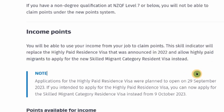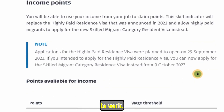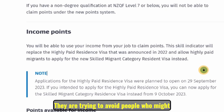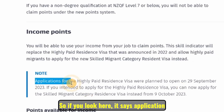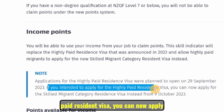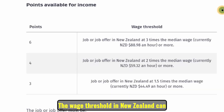This income skill indicator will replace the highly paid residence visa that was announced in 2022, allowing highly paid migrants to apply for the new Skilled Migrant Category visa instead. This visa type is designed to discourage brain drain — discouraging people who have already worked in New Zealand from migrating to Australia, Canada, or the United States. With the new Skilled Migrant Category resident visa, the pay will be higher than in Australia. Applications for the highly paid resident visa were planned to open on September 29, 2023; you can now apply for the Skilled Migrant Category visa instead from October 9, 2023.